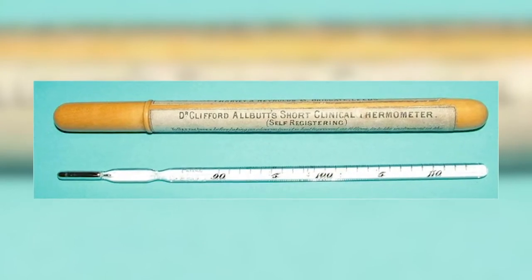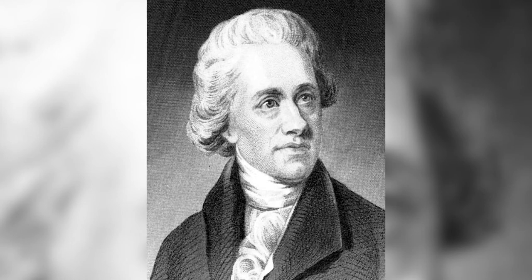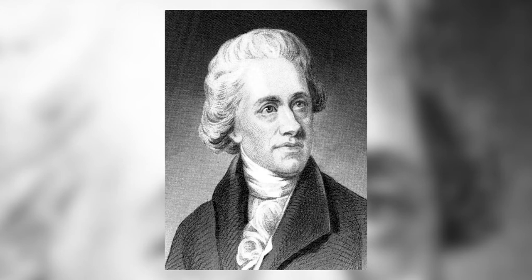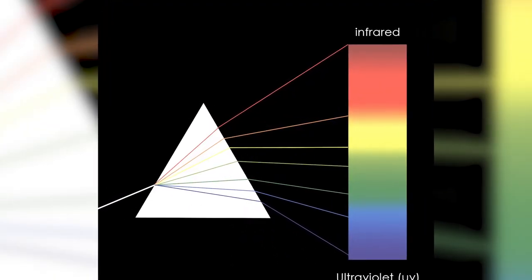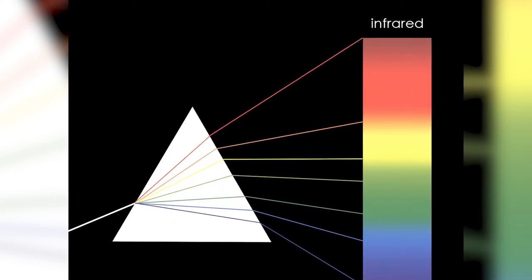Continuing on to 1800, British astronomer William Herschel makes an important discovery. He observed that after splitting light through a prism, different colors carried more heat than others, and that the invisible area just outside the red spectrum of light carried even more still. He dubbed this portion of the spectrum infrared.